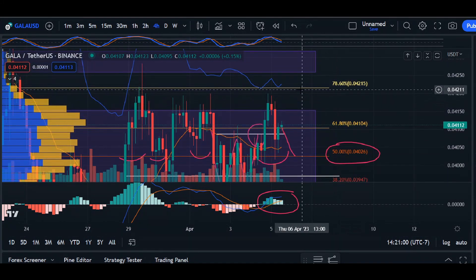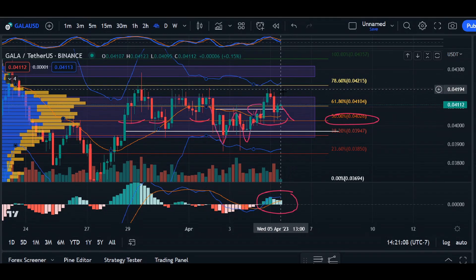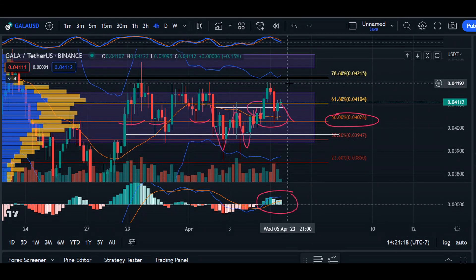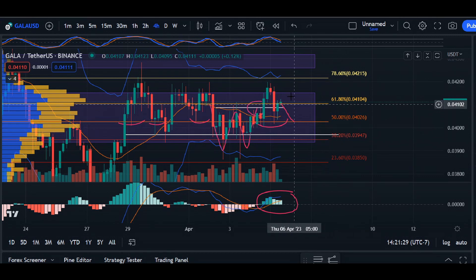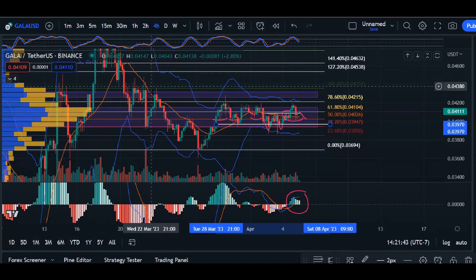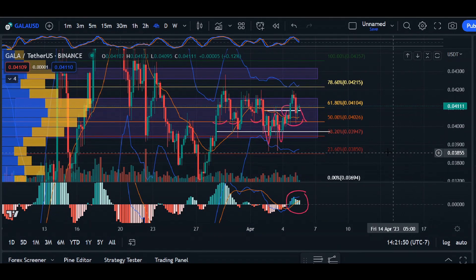Looking at our Bollinger Bands, what we're looking for is a Bollinger Band squeeze initiating a breakout. Depending on where the price is — if it's above the 20 moving average and we see that Bollinger Band squeeze — we should see a breakout to the upside and retest the resistance area. That's the long-term goal on the four-hour timeframe. However, if we see multiple failed retests of support, it will continue the downtrend that dates back from March 18th.